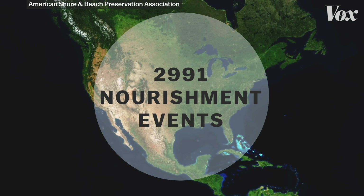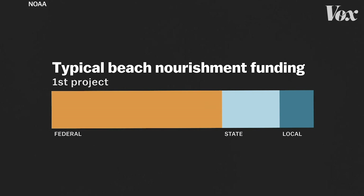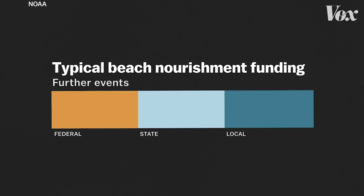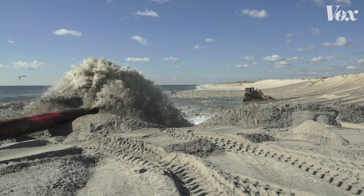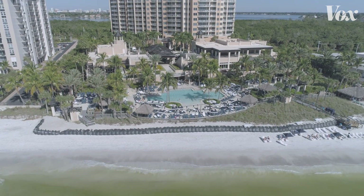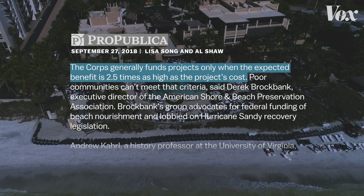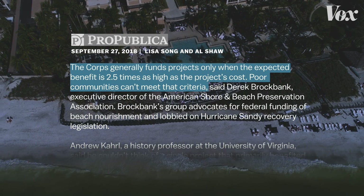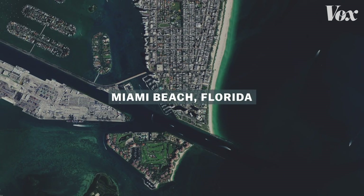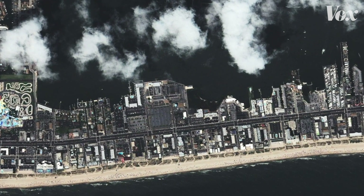The funding for these projects gets a little complex, but here's what's important. The federal government pays for a lot of these nourishments — up to 65% of the cost — with state and local funds making up the rest. But not all beaches that want or need nourishment will get it. The Army Corps of Engineers, the group that approves and designs nourishments, prioritizes defending some beaches over others based on the potential loss of value. According to ProPublica, the Corps only funds nourishments where the expected benefit is two and a half times as high as the cost. Poor communities won't often meet that criteria, so places like Miami Beach, Florida and Ocean City, Maryland are more likely to receive nourishment, as they have expensive shorefront developments that make the investment worthwhile.